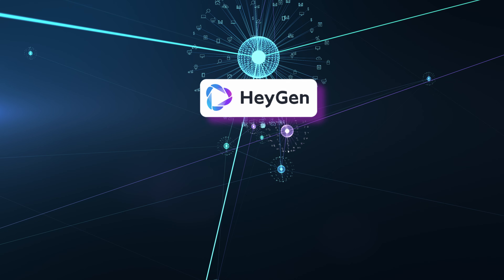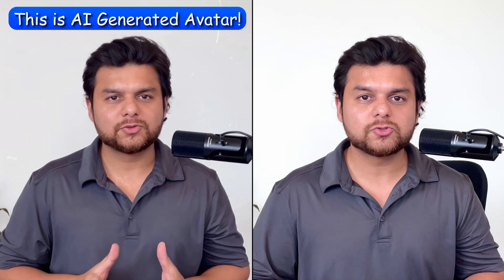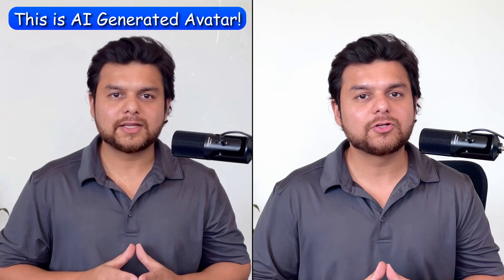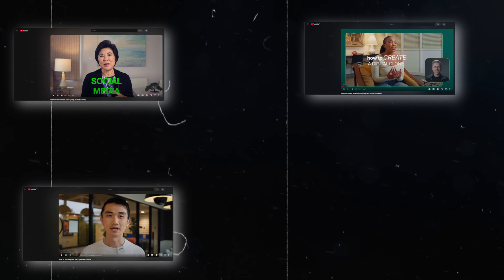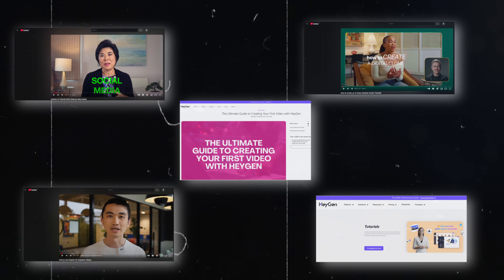Number 4: HeyGen — an incredible tool that allows you to build your own digital self or avatar from scratch, which allows you to create some amazing content using it. These avatars come out so good that even your family will not be able to tell the difference between this and your actual video. There are plenty of tutorials on how to use HeyGen. It is a very simple tool to use — all you practically need is a few minutes of your video uploaded onto this tool and it will take it from there.